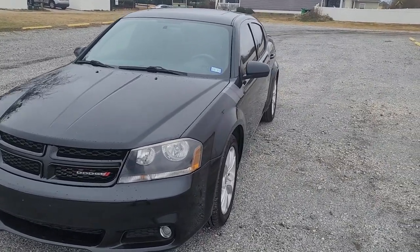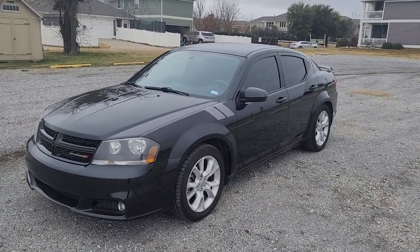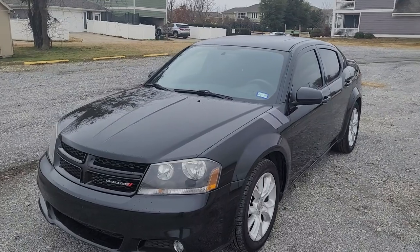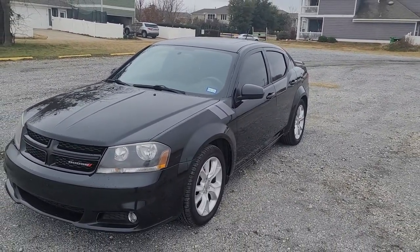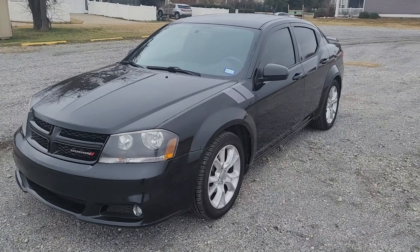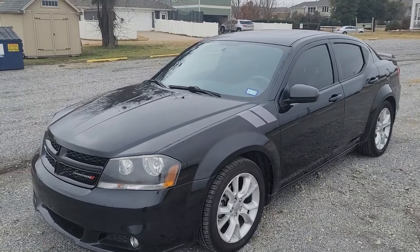The Avenger RT is the top trim you can get in the Avenger. It comes standard with the 3.6-liter Pentastar V6, and this car is rated at 283 horsepower — in Challengers it's rated at around 305, but it's the exact same V6 you find in all the other Chrysler/FCA vehicles: the Jeeps, Challengers, Chargers, minivans, everything. The motor is great. You can also get that engine in the SXT Avengers.